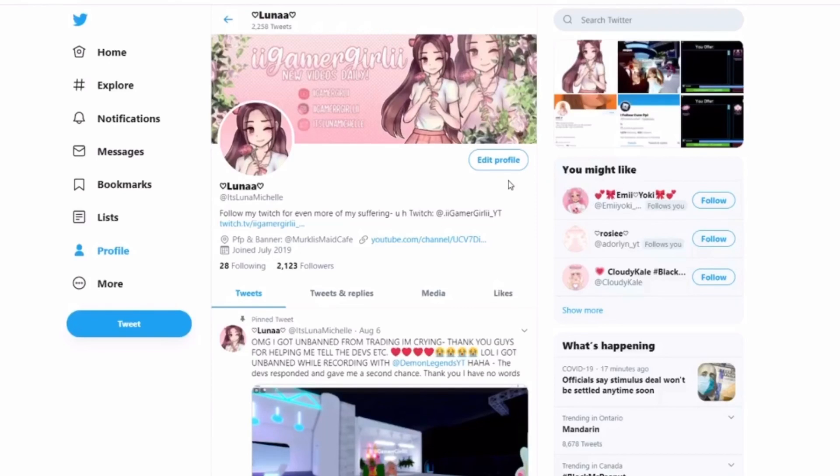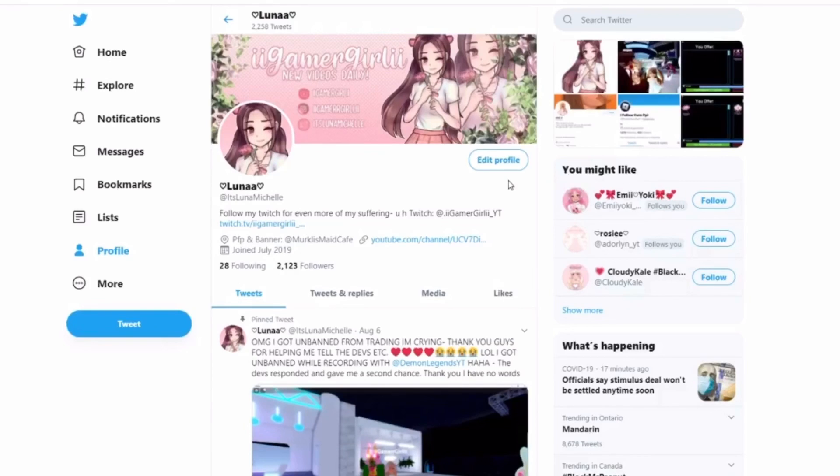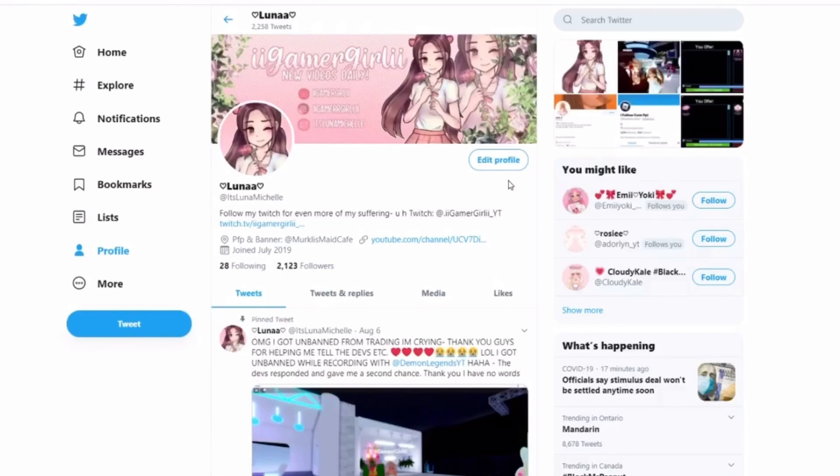On Twitch I'm 'iigame' with 'i underscore yt' — we're close to 400 followers and at 1,000 followers I'll be doing a 100 Robux live stream giveaway, so follow and hit the notification bell. On TikTok I'm also 'iigame i underscore yt' and we're close to 3,000 followers there as well. Anyways guys, bye!